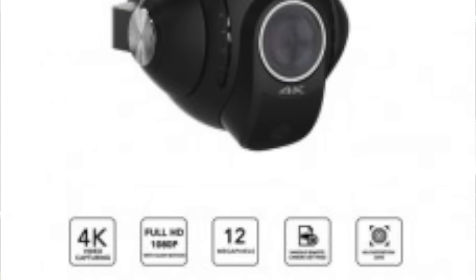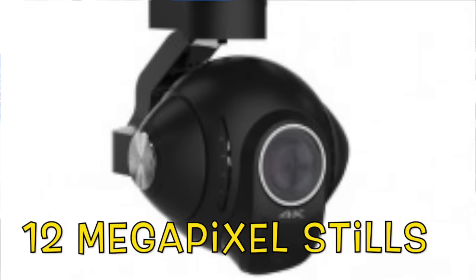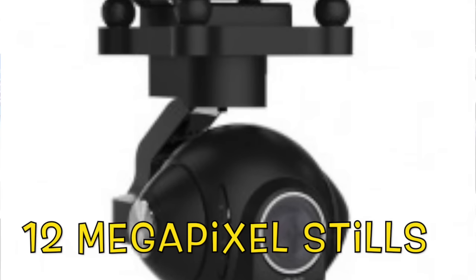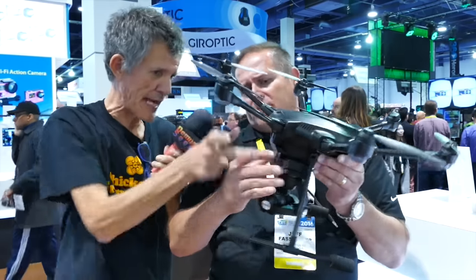The camera on this particular model — the CGO3 Plus — is a 4K camera system at 30 frames per second and also has slow motion capability. The camera is as easily detachable as on the original Typhoon: pull up the tabs and slide it out.